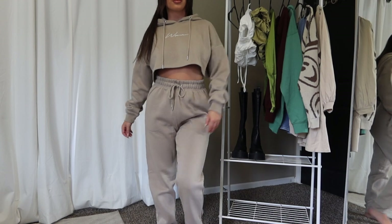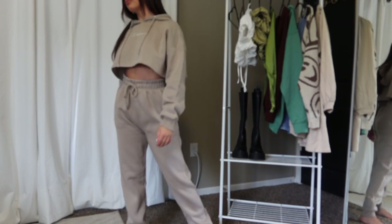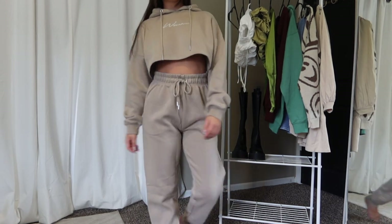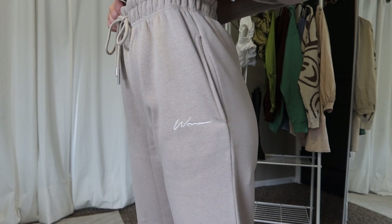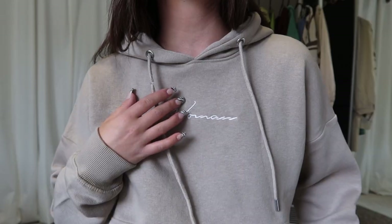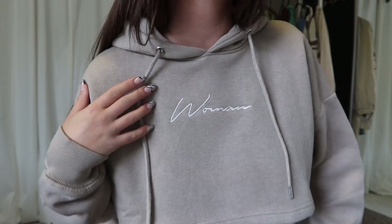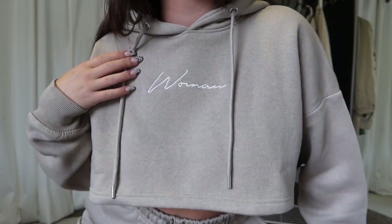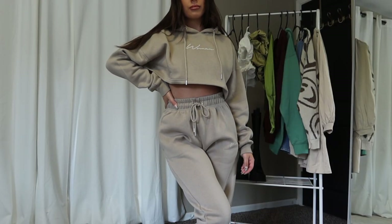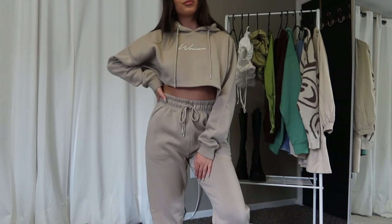The hoodie is super cropped so I'd style it with a cute logo sports bra peeking out. The joggers have an adjustable drawstring waistband and are a touch oversized — the fit is just perfect. I grabbed this set in a size small and it fit very true to size. I love every little thing about this set and I'm going to wear it all the time.